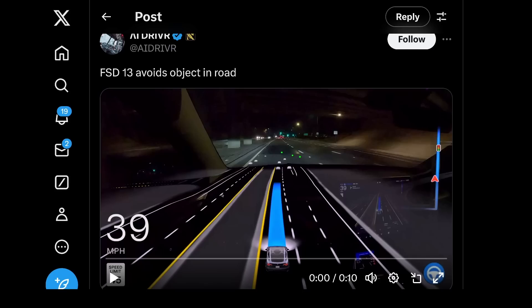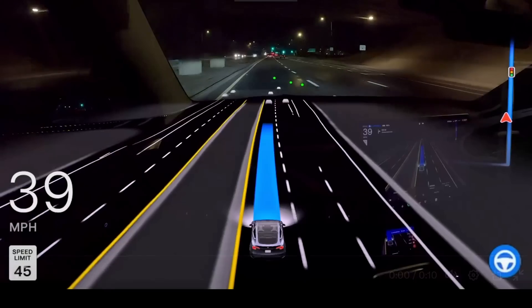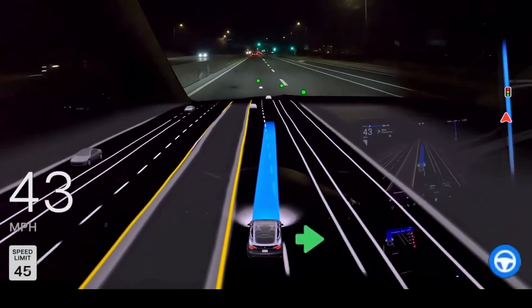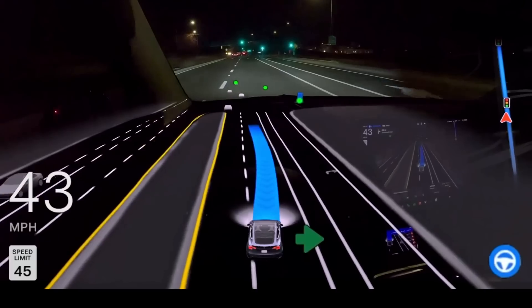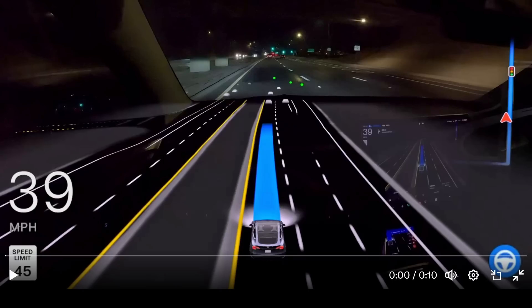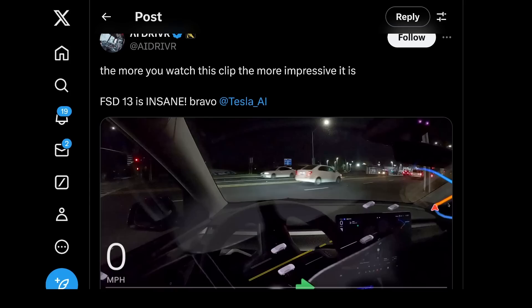Next clip: FSD V13 avoids an object on the road. Paying better attention than a lot of people would. This clip, with the caption 'the more you watch this clip, the more impressive it is,' FSD V13 is insane. Bravo, Tesla.